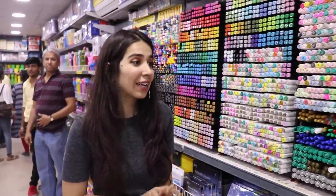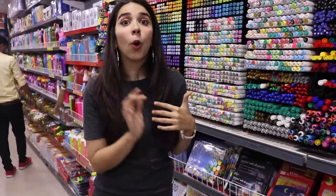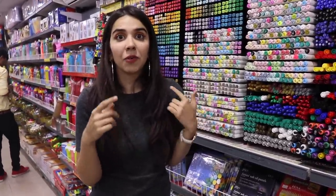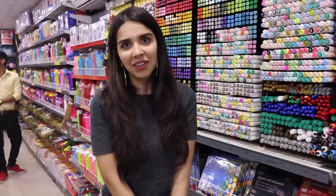So this was it for my Anupam tour. I hope you enjoyed it and if you come down here you may find me here! Do comment below what would be the one thing you would buy if you got the chance. I will see you in the next video — until then, bye!